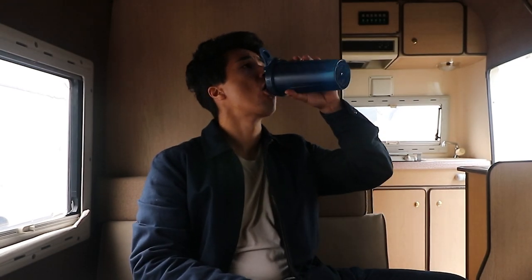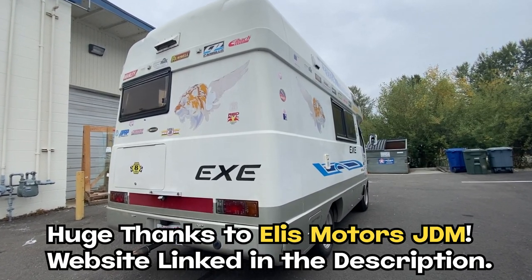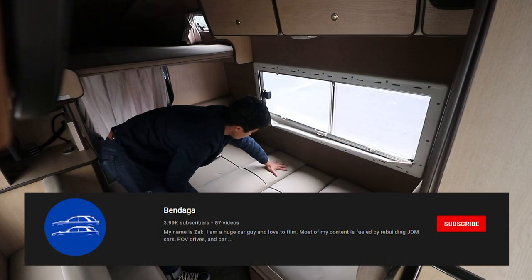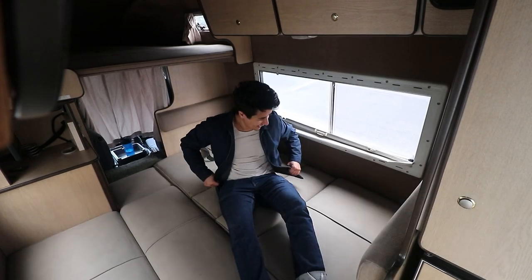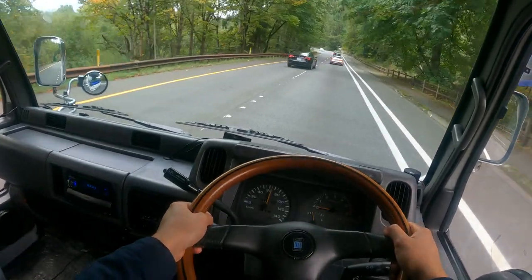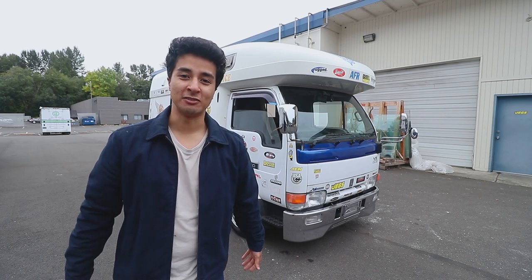Before we get into the video, I want to give a huge shout out to Alex over at Ellis Motors JDM for giving me the opportunity to review this van for you guys today. If you're new to the channel, make sure to subscribe for more car content just like this. With that being said, I'm really excited to get behind the wheel of this thing and show you all the cool stuff hidden inside this camper van. So let's do it.